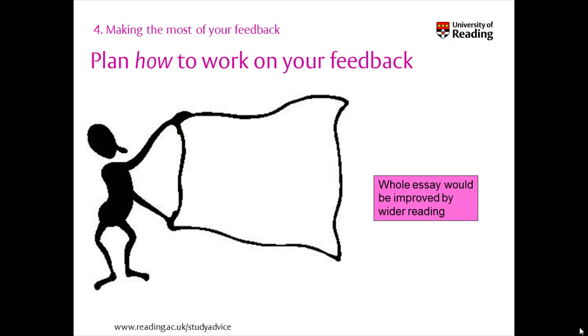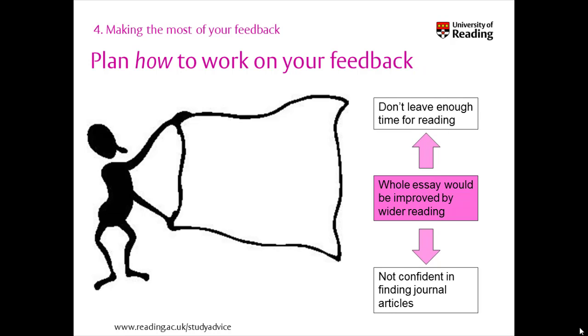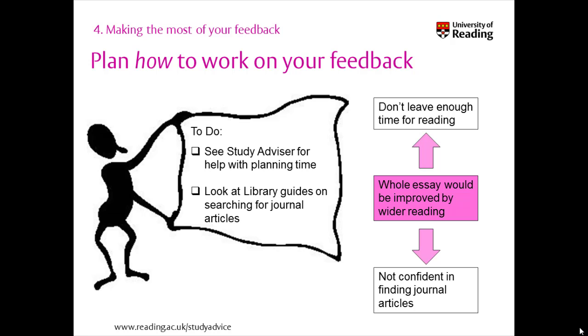For example, your feedback might say that you need to show evidence of wider reading to improve your marks. You reflect on this and realise that the issue is you don't leave enough time to read beyond the recommended texts and also you aren't confident in finding journal articles. To address this, you decide to see a study advisor for strategies for planning your time better and also to look at online guides from the library website for advice on searching for articles. Then you try putting this into practice for your next assignment.